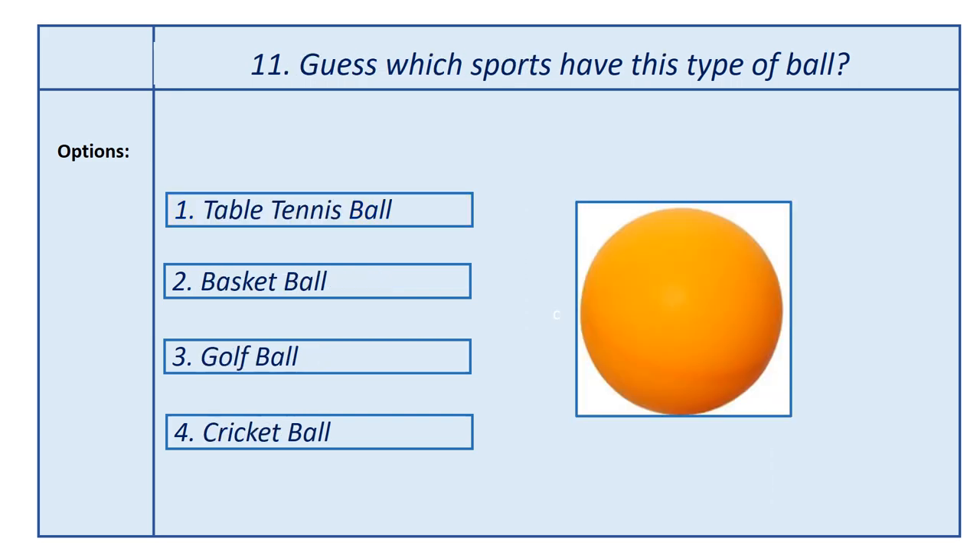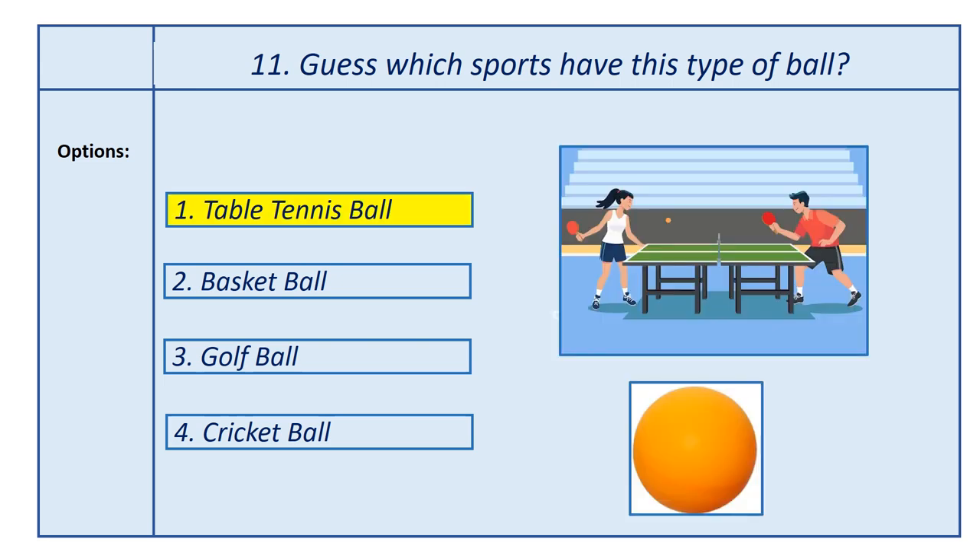Eleventh question, guess which sport has this type of ball. Options: first option, table tennis ball; second option, basketball; third option, golf ball; fourth option, cricket ball. Answer is table tennis ball. This ball is used in the table tennis game.